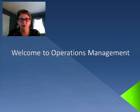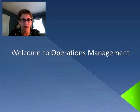Hello, and welcome to Operations Management. I'm Professor Lisa Bussam, and in this series of videos, we're going to talk about what Operations Management is, why we study it, and how we can actually delve into understanding operations for different organizations.